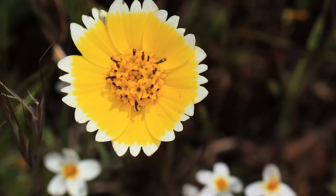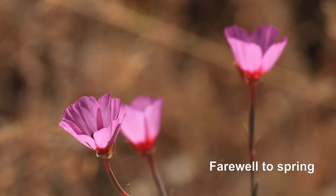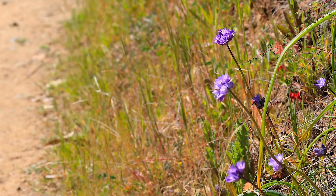And then later, when we start to see a plant called Farewell to Spring — the Clarkias — we know, oh, springtime's almost over and we have to wait another year. But when you come back every year, it is like finding your old friends.